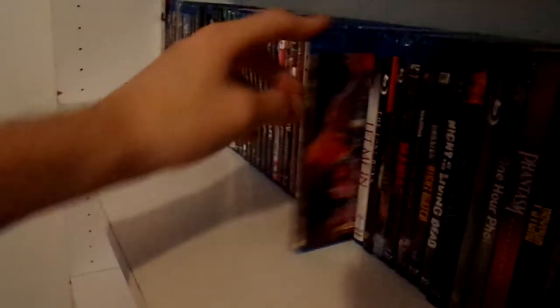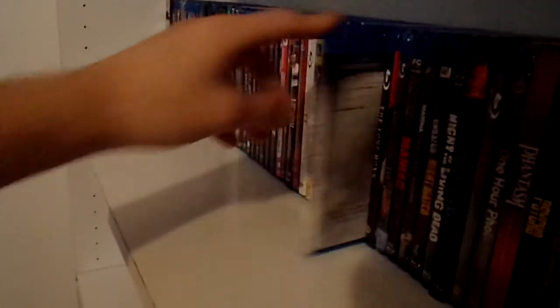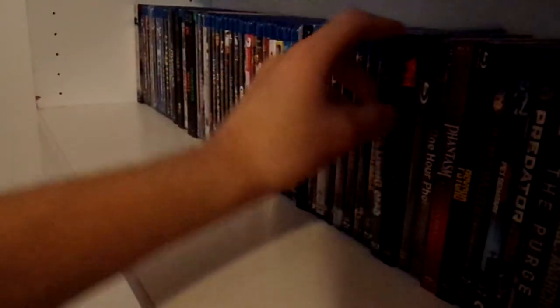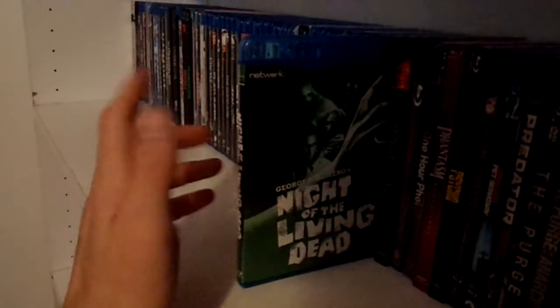Idle Hands. Insidious Chapter 2. Jacob's Ladder. Jack Frost. Krampus. Killer Klowns from Outer Space — again with the card. Let Me In. The Lost Boys. The Last House on the Left. Maniac. Martha Marcy May Marlene. Night Watch. Night of the Living Dead — I forget where this blu-ray is from, but it was another gift from my former co-worker Justin.